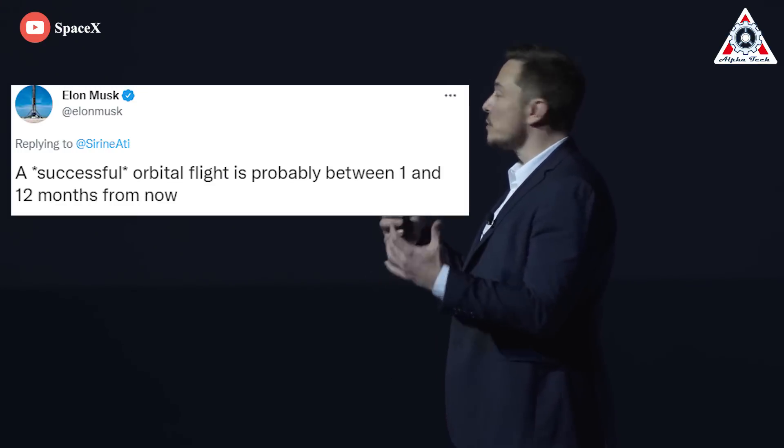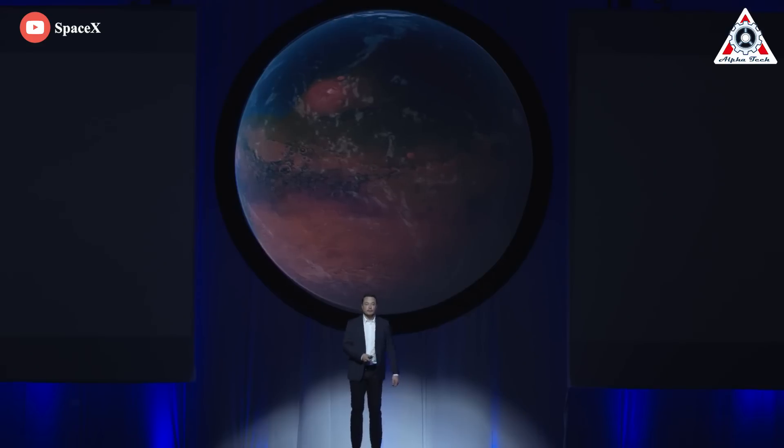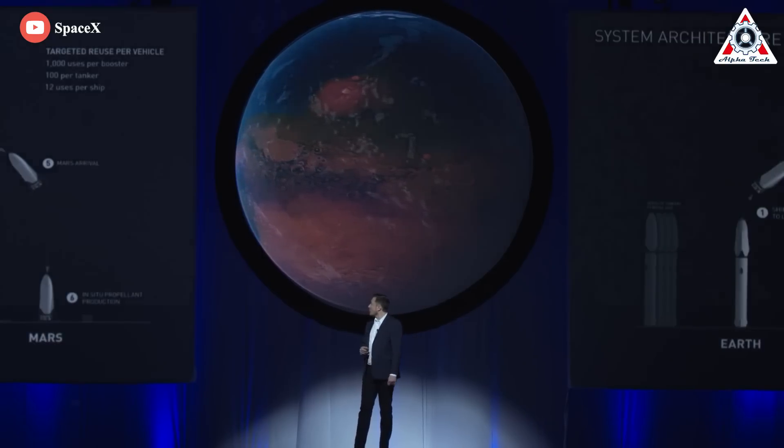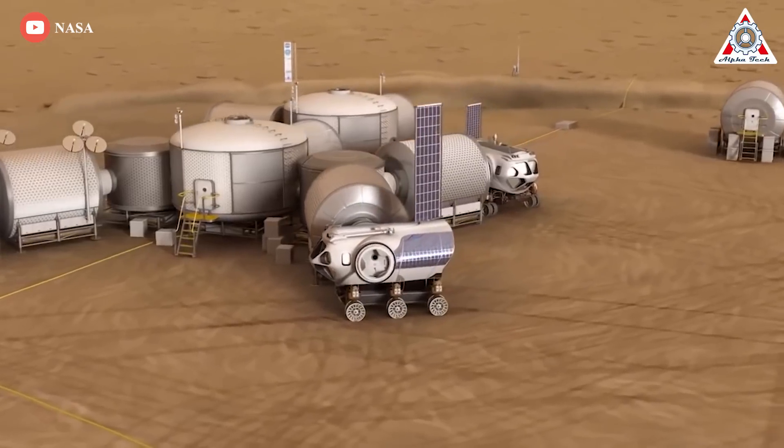Finally, as Elon Musk promised, a successful orbital flight for Starship could be one to twelve months away. All scientists hope that it's happening sooner rather than later.